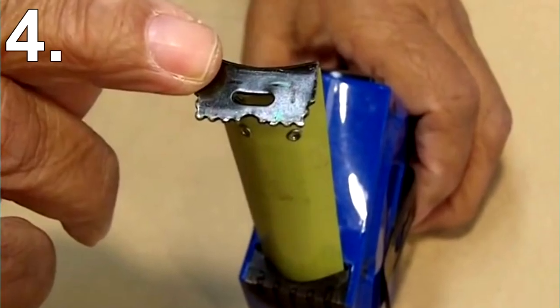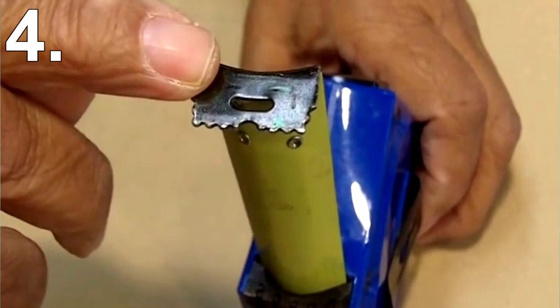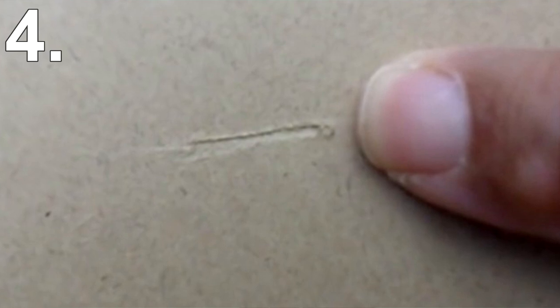Another neat little feature is the serrated edge. When measuring a material like wood, you can mark a precise point by applying pressure and raking it back and forth. This will leave a mark and you now know exactly where to cut.